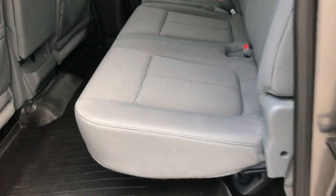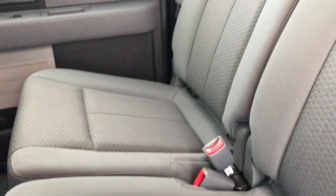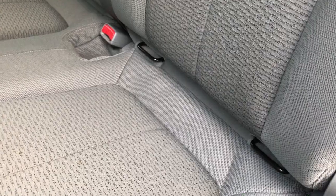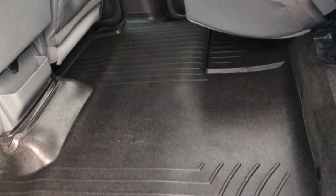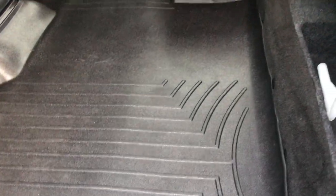Back seats are much of the same as the fronts — no rips or tears back here, very, very clean. It has the power sliding rear window with the built-in rear defrost. LATCH child safety system. These seats do fold up for an intense amount of space back here, and we've got a WeatherTech covering all the carpeting and floor mats — you can see that carpeting is really nice as well.